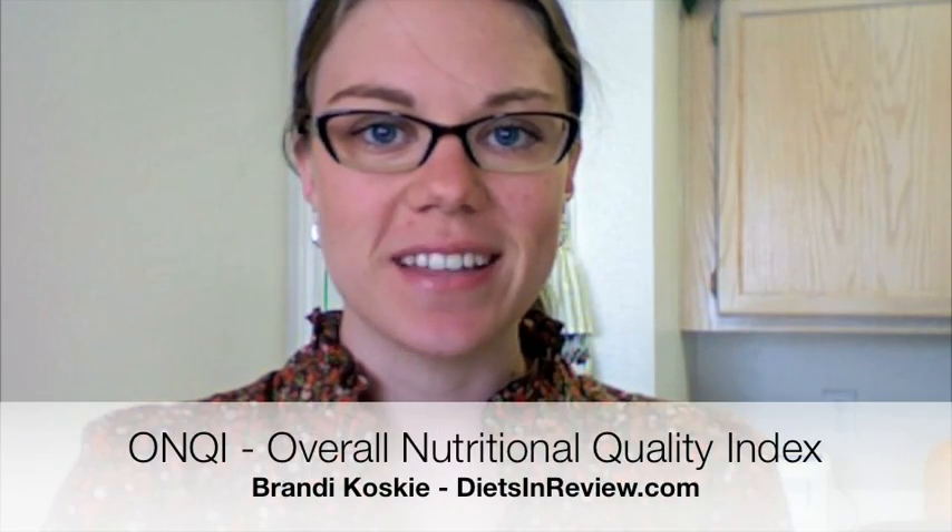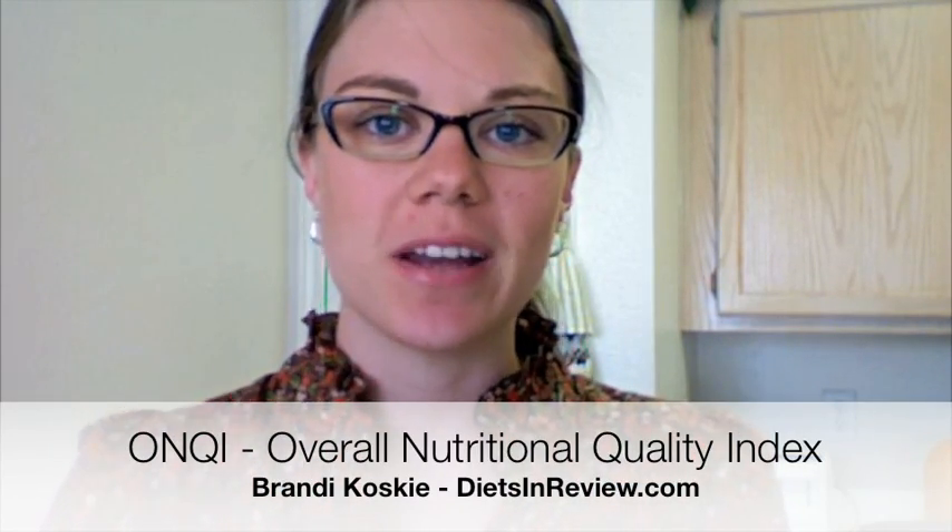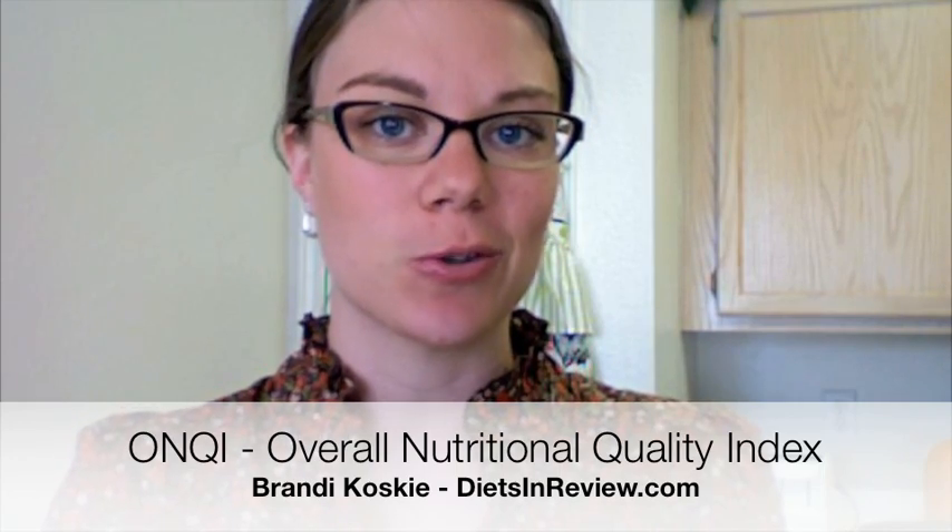Hi, this is Brandi Kosky with Diets in Review. I want to tell you about an exciting new thing that's happening in grocery stores starting October 2008. The Yale Griffin Research Center developed a brand new nutritional indexing system called the Overall Nutritional Quality Index, or ONQI, and the brand name it might be referred to as is called NuVal, N-U-V-A-L. The index is a way for people at a glance to just look at a food item and know how nutritionally dense it is.